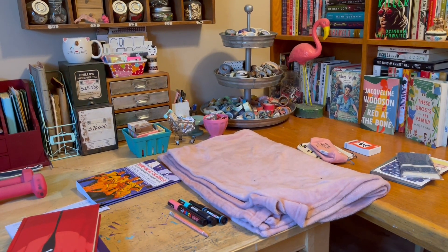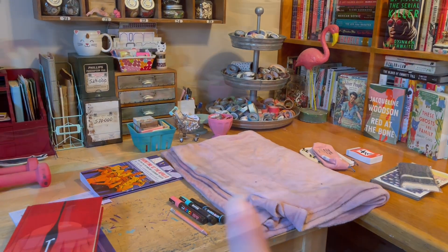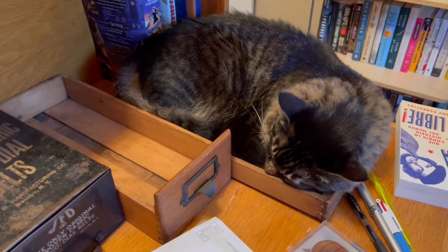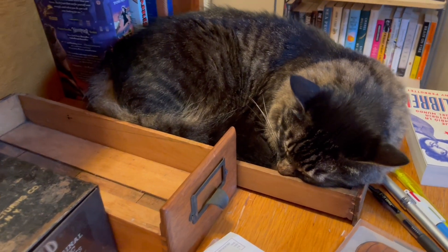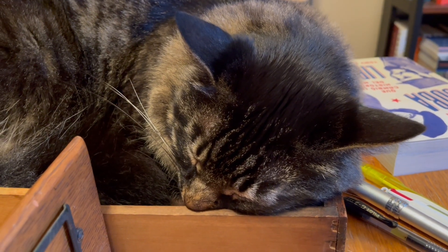Speaking of not fitting, I made this soft little bed for Guy, and this is where he's choosing to nap this morning. That doesn't look very cozy to me, and it's a bit of a tight fit, but as long as he likes it.